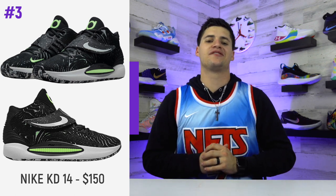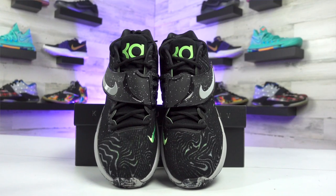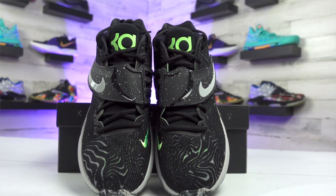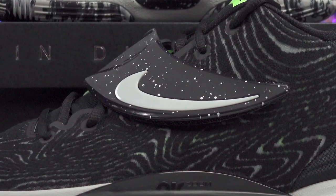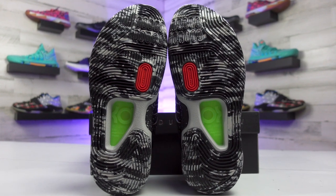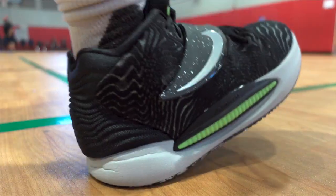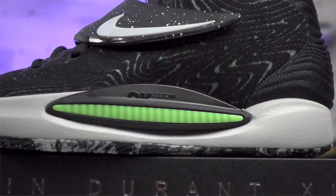Coming in at number three is the Nike Kevin Durant 14, or KD14. Different from the PG5s, I loved the look of this shoe from the second I saw the leaked images — they put more into the appearance than the pretty basic KD13 from last year. Looking at the minor details, the strap that runs across the shoe is a nod to Kevin Durant's nickname, the Slim Reaper, meant to resemble the blade that the Grim Reaper carries. And if you put both shoes side by side and look from the bottom, it's supposed to resemble a skull.